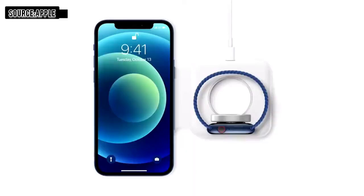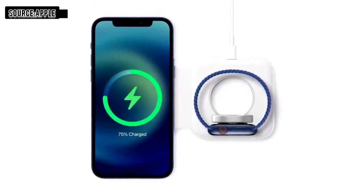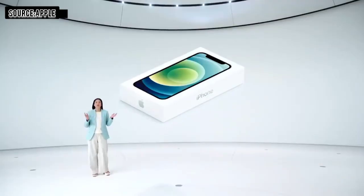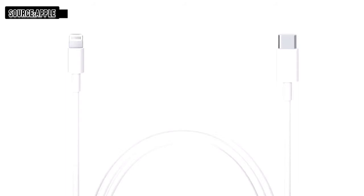Any MagSafe accessory can simply snap onto the back of iPhone. We're enabling a whole new ecosystem for MagSafe. We also developed the new MagSafe Duo charger for your iPhone and Apple Watch, and it folds up easily for when you travel. Every iPhone will include the more advanced and higher power USB-C to Lightning cable.